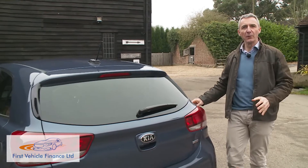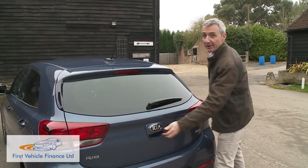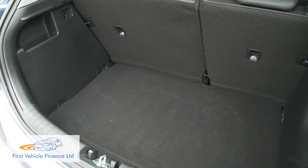Boot space has risen by 37 litres over the previous model. The tailgate is light to lift and it reveals a 325 litre luggage area — one of the very largest in the supermini segment.